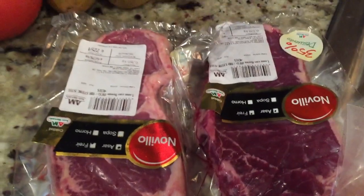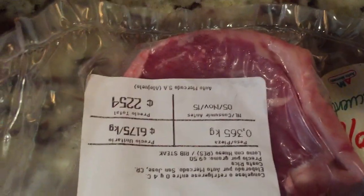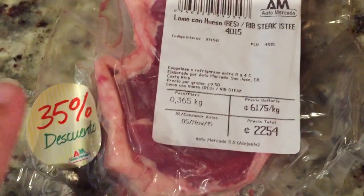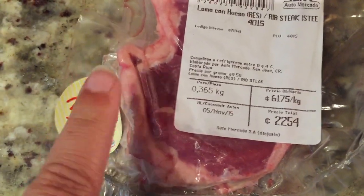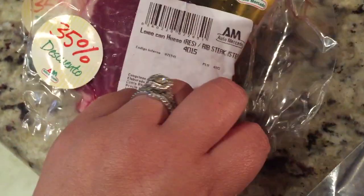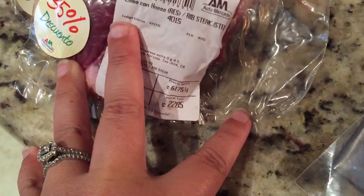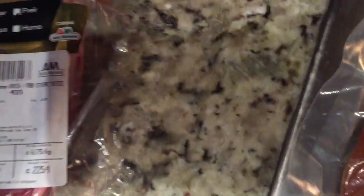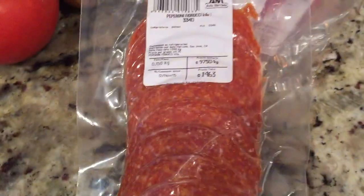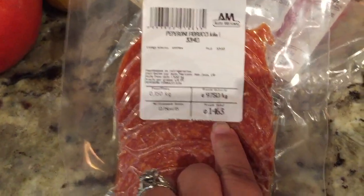I got two steaks. They were about $5 a piece — this one was about $4.50 and it was on a 35% discount, which is the reason I picked them up. We can eat these over the weekend. They were actually very close to the same price. I also got a thing of pepperonis, which was $3.